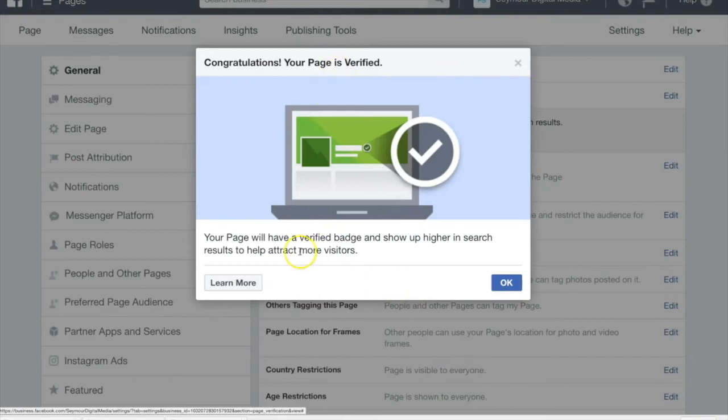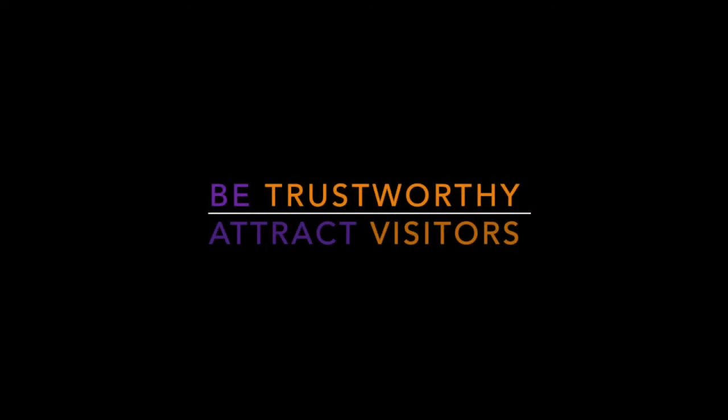One of the reasons to do this is because you'll show up higher in the results pages if somebody's searching, and also it gives you more credibility. So that's why I would always recommend getting your page verified. Thanks.